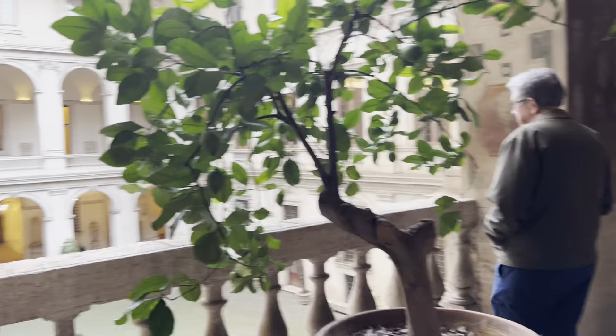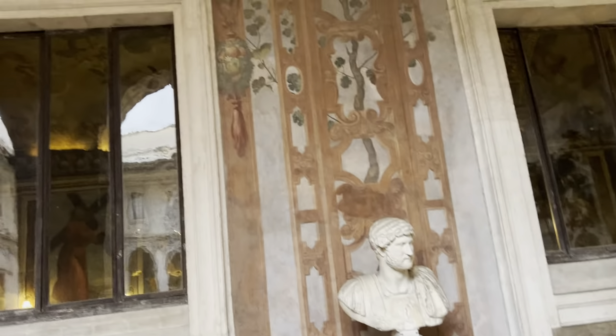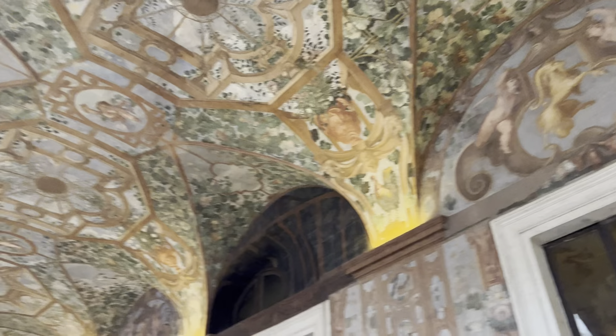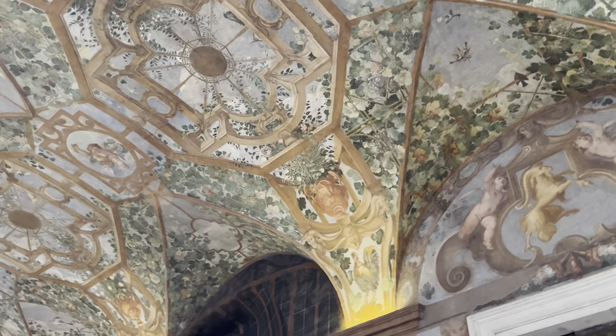Here we are on the second level of Altholm's Palace, part of the National Collection of Roman Art. This is the balcony, with beautiful frescoes to give the illusion of being outdoors.